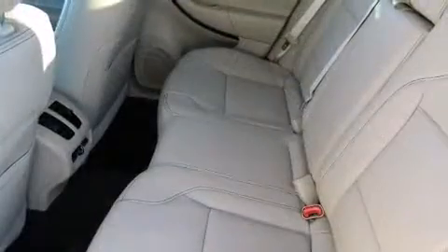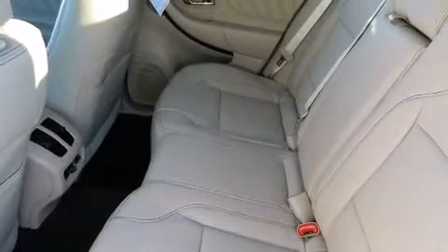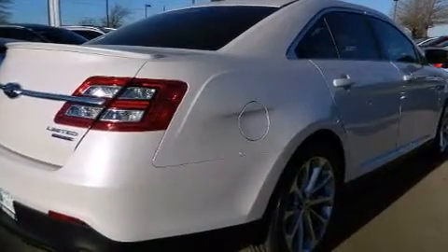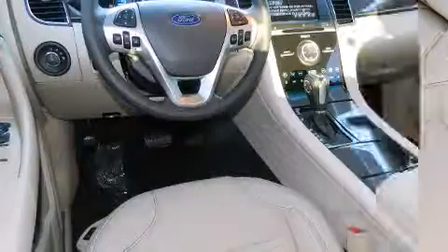Like leather upholstery, one-touch window functionality, variably intermittent wipers, a built-in garage door transmitter, a trip computer, an automatic dimming rear-view mirror, power front seats, and much more.